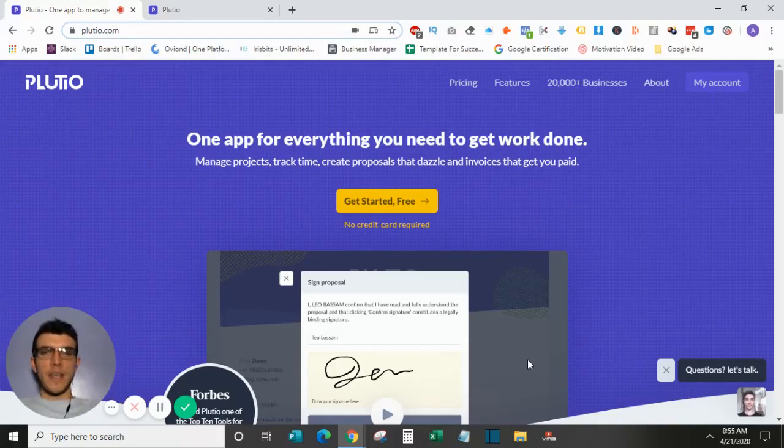What's up guys, this is Andrew the at-home marketer and in today's video we'll be going over Plutio and revealing if it is the best project management software in 2020.